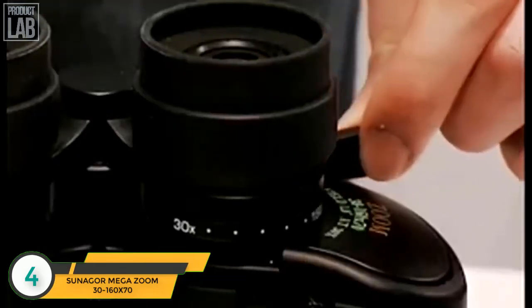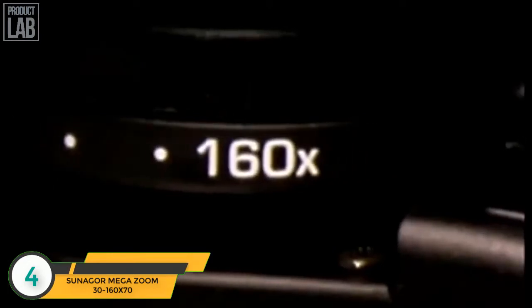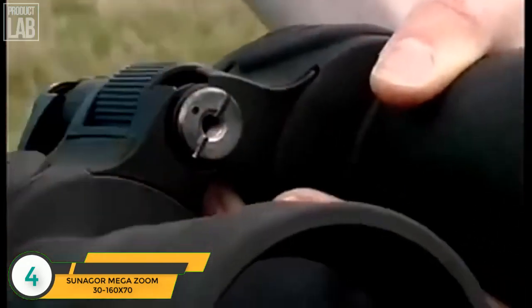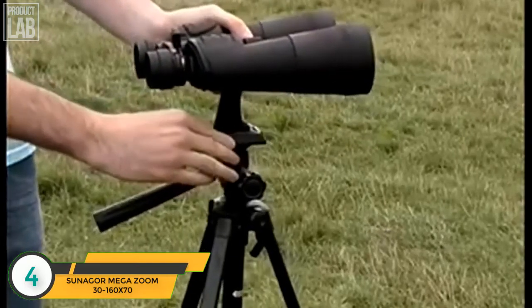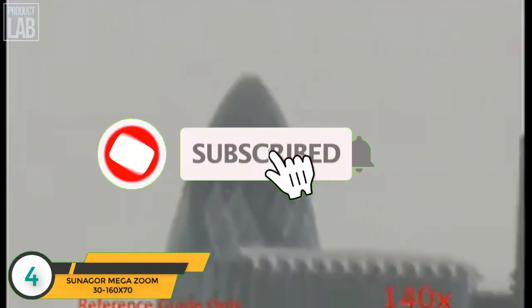The purpose-designed lever effortlessly slides to increase or decrease the preferred magnification. It is advised that a tripod is used to stabilize the binoculars when observing at higher magnifications. With bird-watching or general observation, the power of these binoculars could satisfy even the most demanding user.